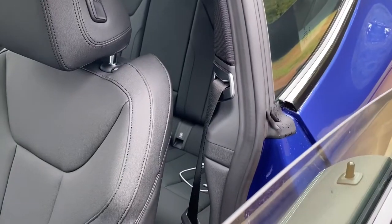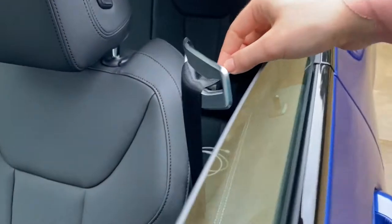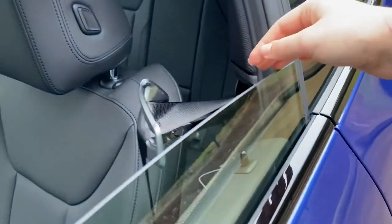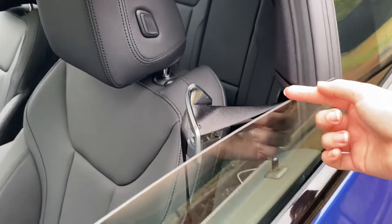Before we jump into the inside, I did want to quickly mention this redesigned seatbelt arm here. It is thicker and better encompasses the seatbelt itself, and it does come up a lot farther so you don't have to reach behind you to try to grab the seatbelt.